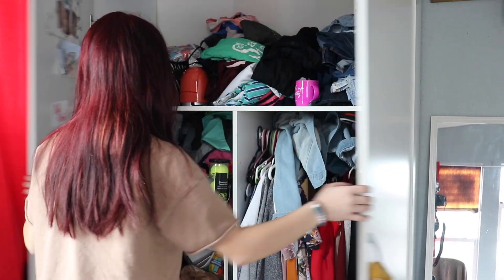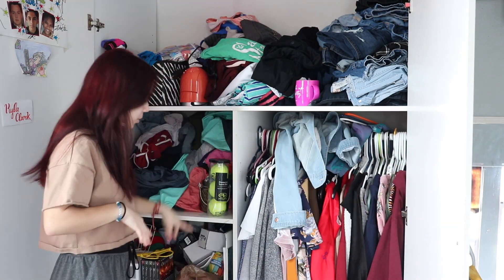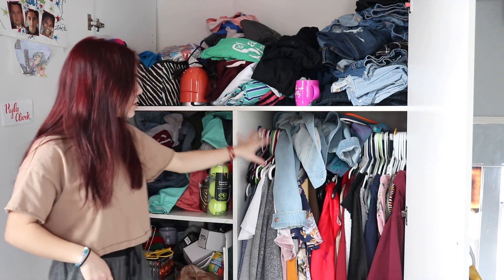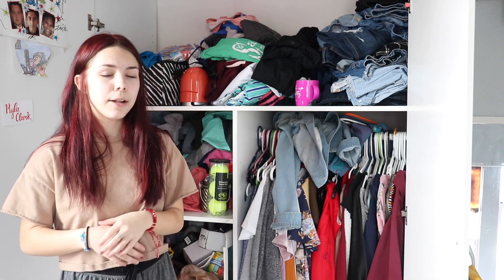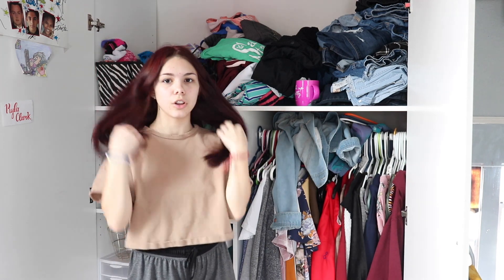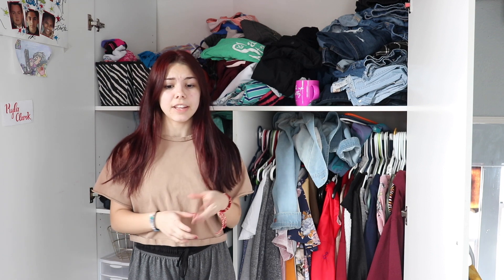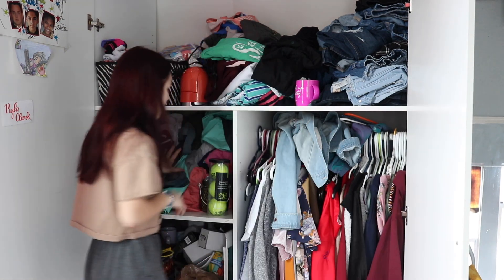I thought right now is the perfect time to do it, so welcome to my closet. We're not going to go through the bottom two shelves that you see right here — that's for a different video. We're going to be going through my clothes specifically. I don't plan on getting rid of any clothes to be honest in this video, but I do plan on getting rid of stuff that I genuinely hate and organizing it. I'll have a different video coming up soon.